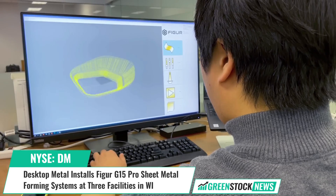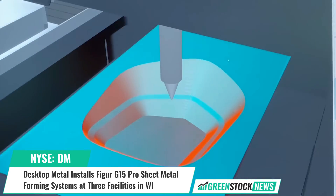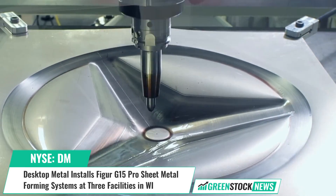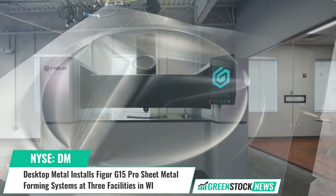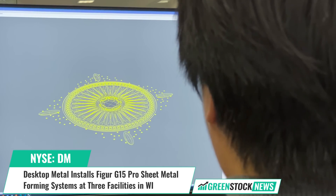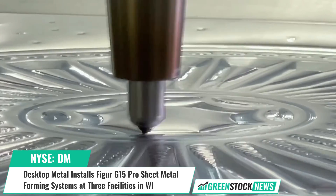It handles sheet sizes up to 1,600 by 1,200 millimeters and draw depths up to 400 millimeters without custom tools. The Pro version of the G15 includes an automatic tool changer, measurement tools, part lubrication, and automated work holding capabilities.